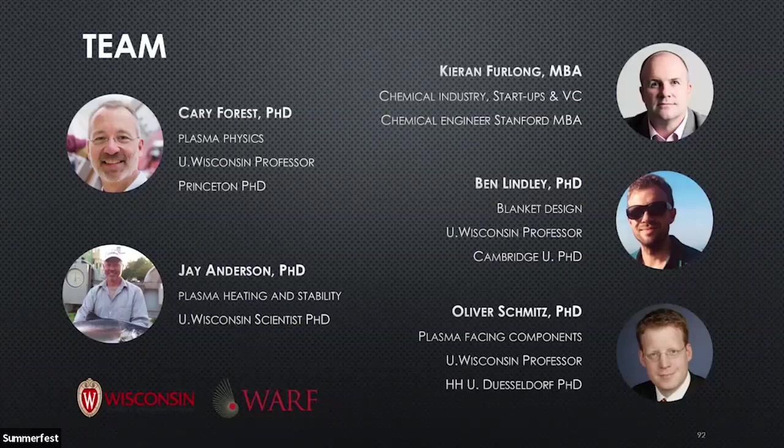We're assembling a team of experienced innovators, each of whom bring a necessary piece of the puzzle we're solving. Kerry is our technical lead and has deep experience in plasma physics. I have a background in the chemical industry and have spent the last 15 years in cleantech startups and venture capital, bringing new sustainable technologies to market. Jay specializes in plasma heating and stability. Ben brings blanket design experience from next generation fission reactors, and Oliver is at the cutting edge of plasma facing materials technology. As we identify the initial application, we'll build out and expand this team with experts from those fields.